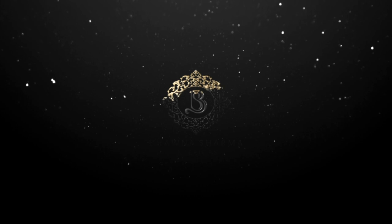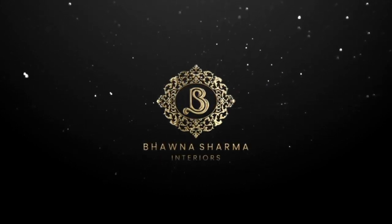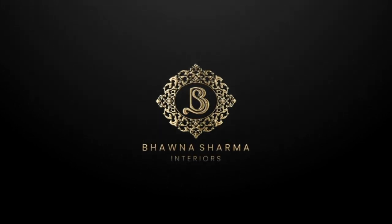Hopefully you will enjoy the work of the interior. Viewers, join us with Bhavna Sharma Interior for more videos and more projects. Thank you so much, we'll see you soon. Goodbye.